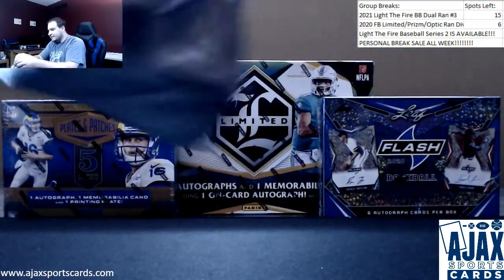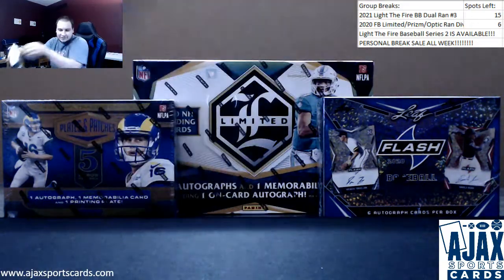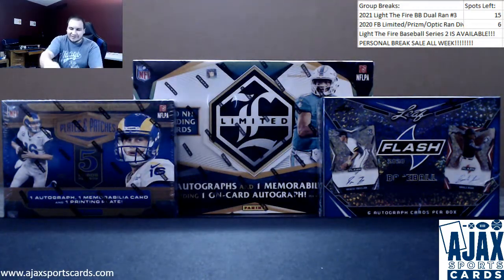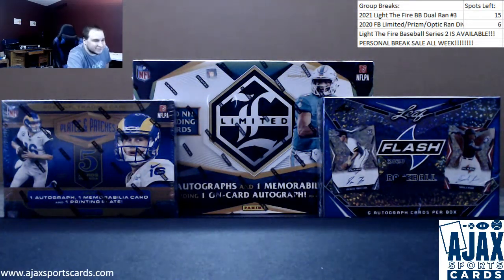I would deem that a very good box. If you haven't tried Light the Fire yet, I suggest it — it's got the best value. I'm a little biased, but it's true. Thank you very much for the break.